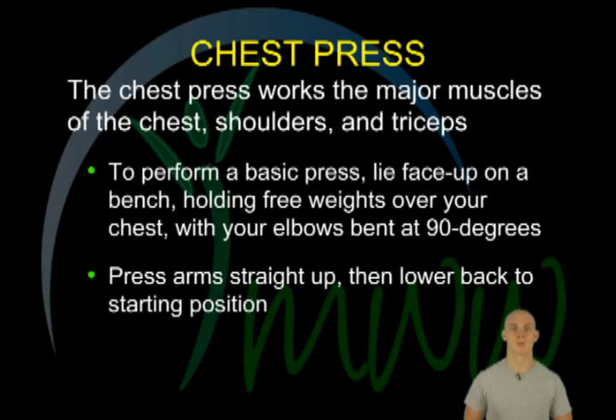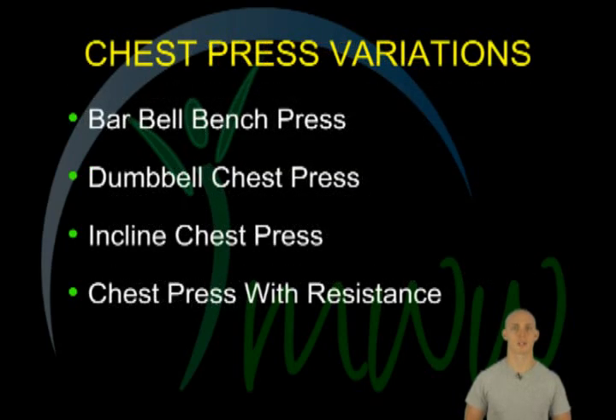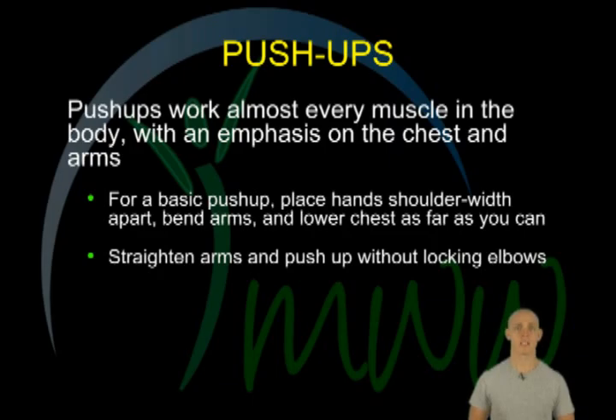Some of the most common chest exercises include push-ups, chest presses, and chest flies. In order to target your chest from different directions, make sure to vary the exercises. Also, change up your routine every four to eight weeks so that you continue to see gains and avoid falling into a rut.